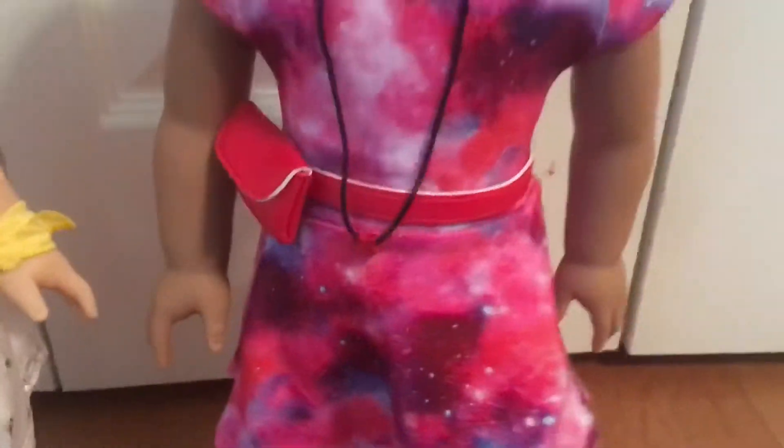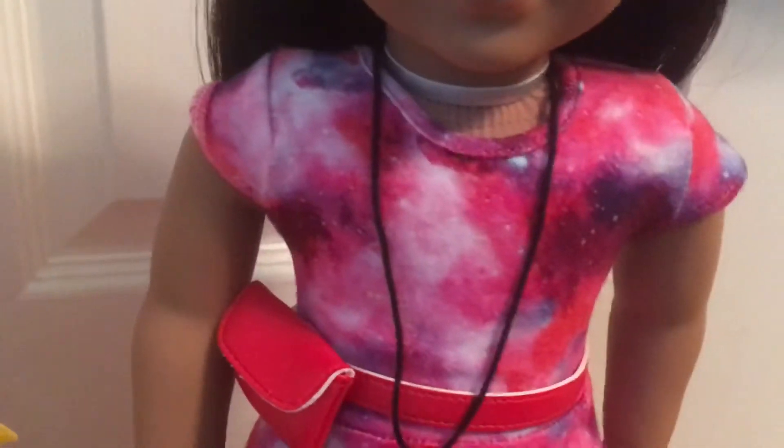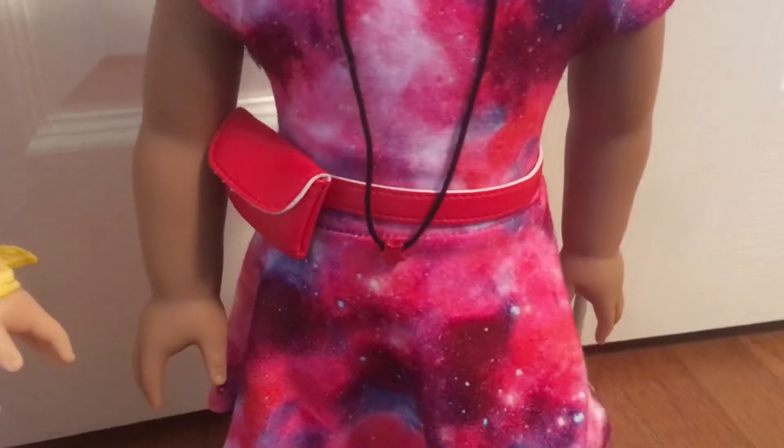And Luciana has purple in her hair and her neat dress is a galaxy theme. She comes with these cute little silver boots and they're really cute. And she comes with a silver star necklace, which is so cute, and a little bag where she can put herself in.